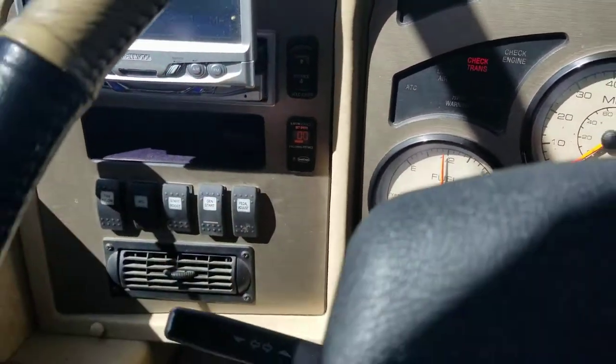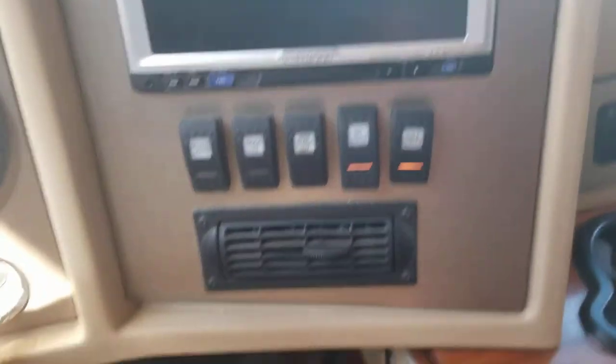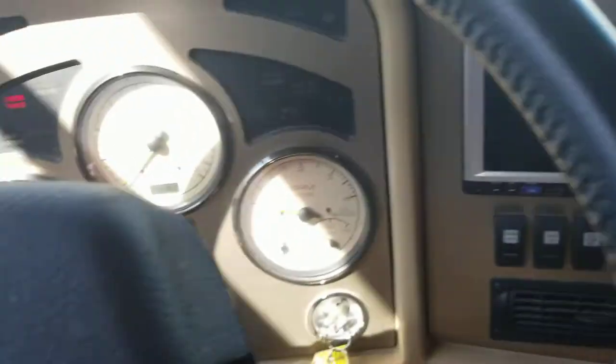What I mean is you can actually set it to a speed and set a follow distance, so the moment you start getting closer to another vehicle in front of you, it'll automatically slow down but still continue to keep your cruise. Of course you do have side cameras, a backup camera — it's got all that standard stuff. Your wheel will tilt, telescope, whatever you want it to do.